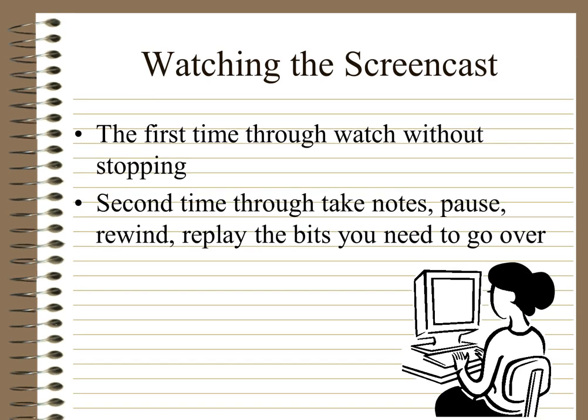When you're watching the screencast the first time, the best way to do it is watch it all the way through without stopping. Most of the screencasts are between five and fifteen minutes, and I wouldn't go longer than that anyway, so give yourself a bit of time. Second time through, take notes, pause, rewind, replay the bits you want to go over — the power is in your hands.